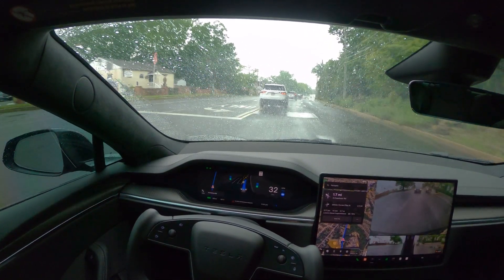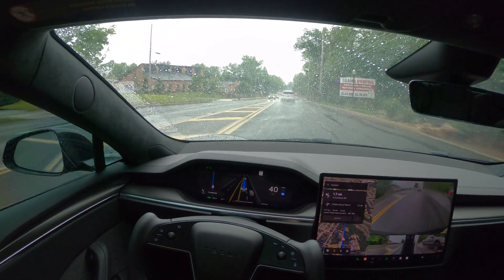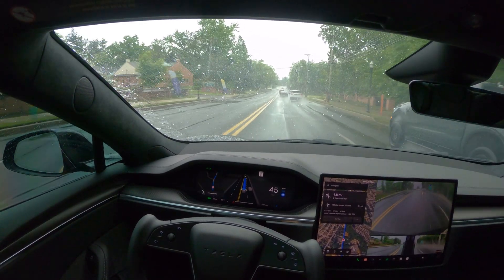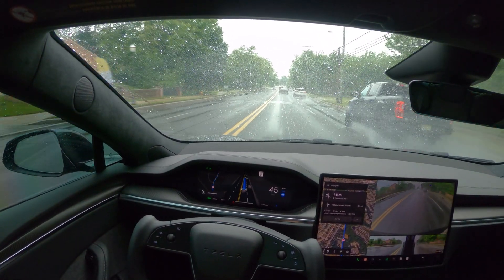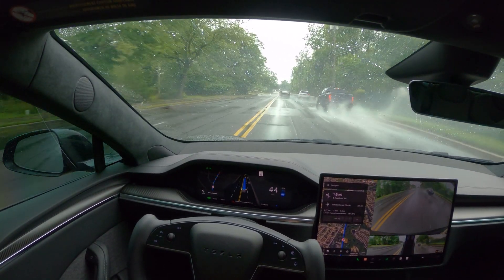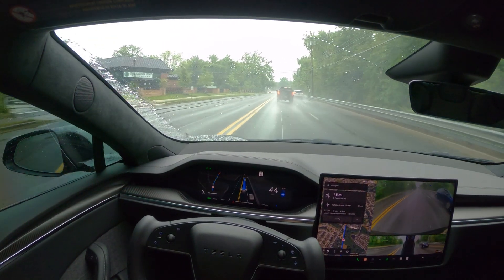With that being said, I'm already getting a message that full self-driving may be degraded, which is normal. It's just a warning for now. I didn't notice any issues in the past when the weather was bad — it was still working fine.